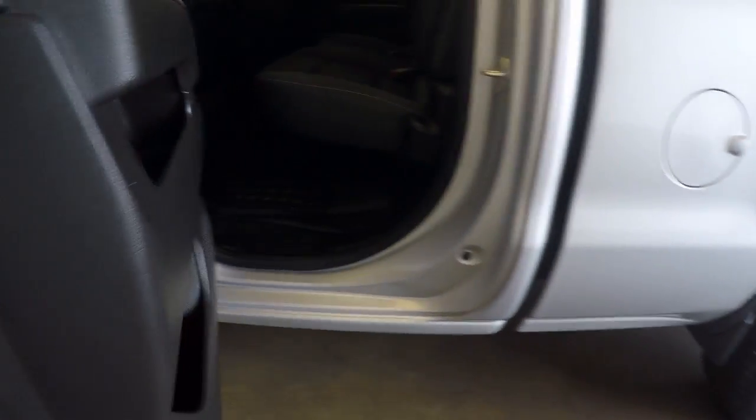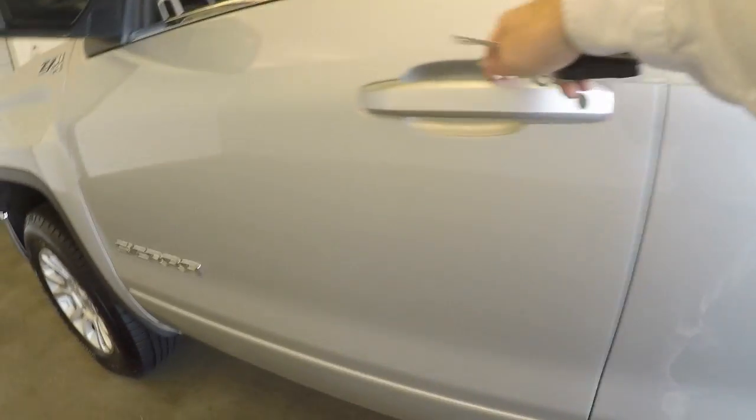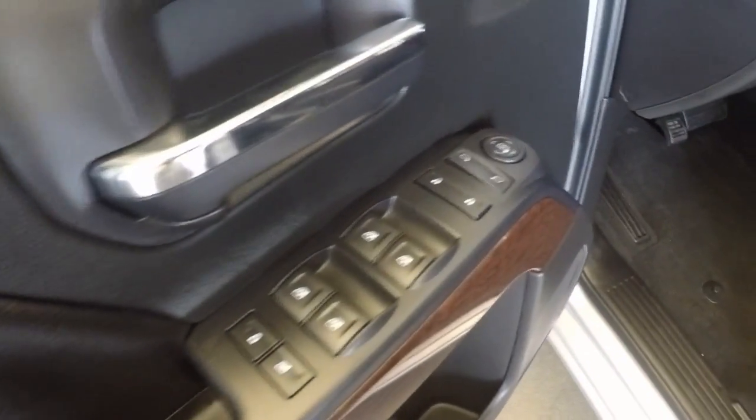This has four full doors. Very good interior in the back. All the controls on the door.